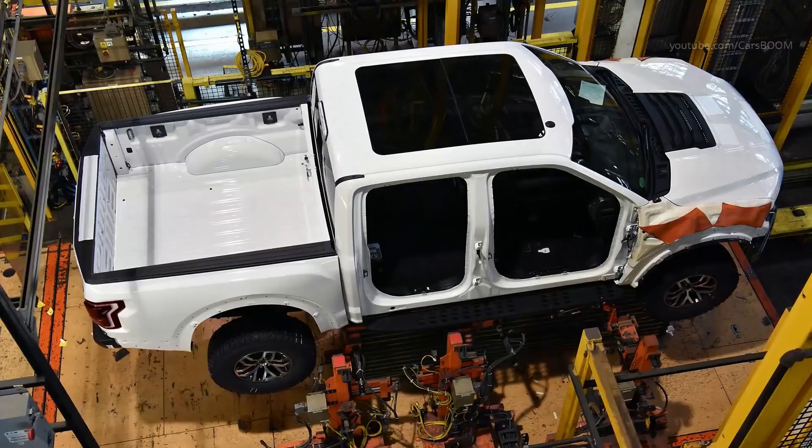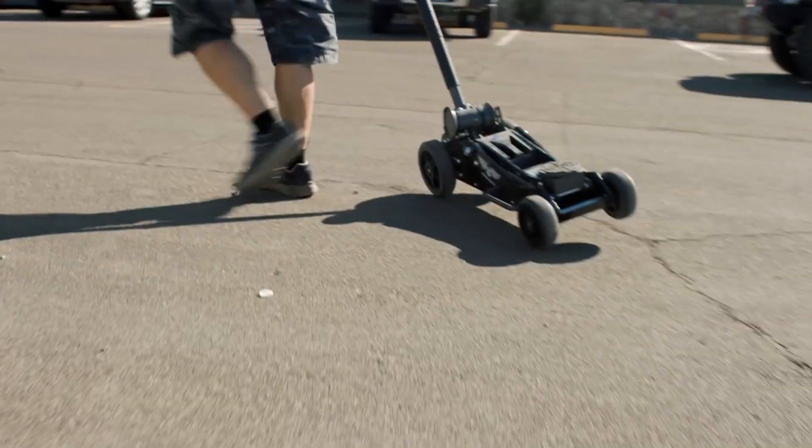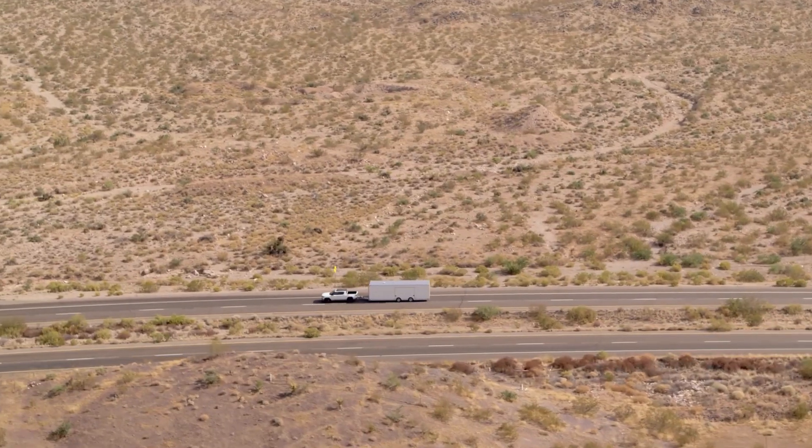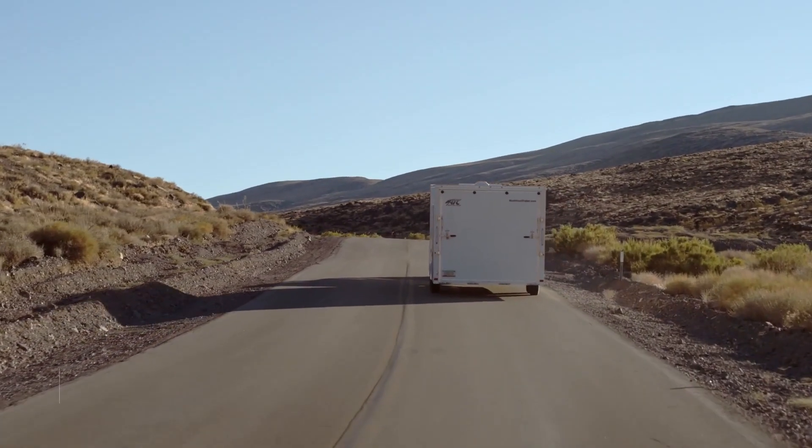It's worth noting that even the smallest of these numbers far exceeds what the average driver is likely to tow. Even your author's monstrosity of a tow-behind RV, spanning a jaw-dropping 37.5 feet in length and equipped with two TVs and a margarita maker, only weighs 8,600 pounds dry.